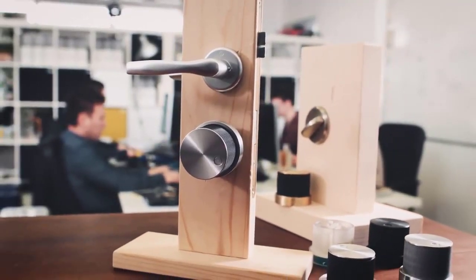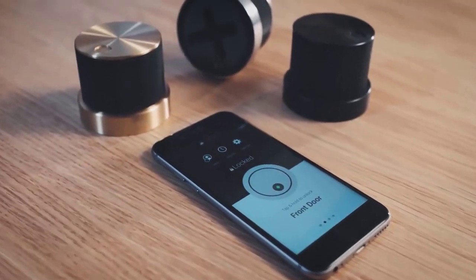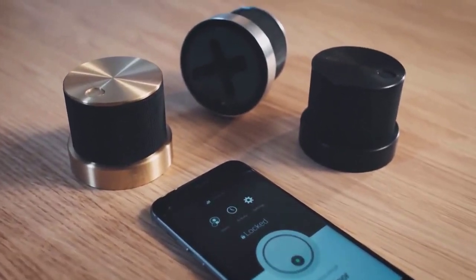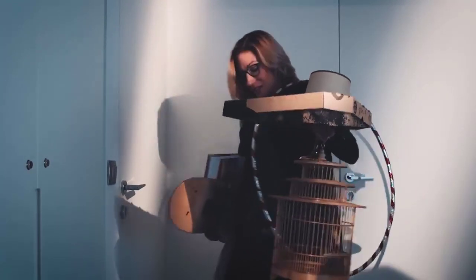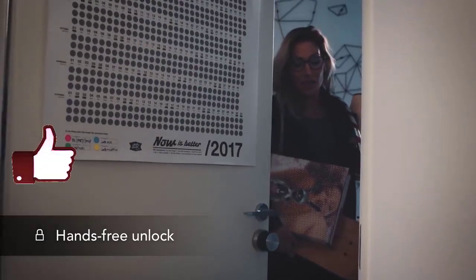We'll be right back. Theodore, your brand new personal doorman. Theodore is a smart lock, the most advanced way to enter your home. Imagine all the times you had trouble finding the key to your door. With Theodore, the door unlocks itself, swift and simple.